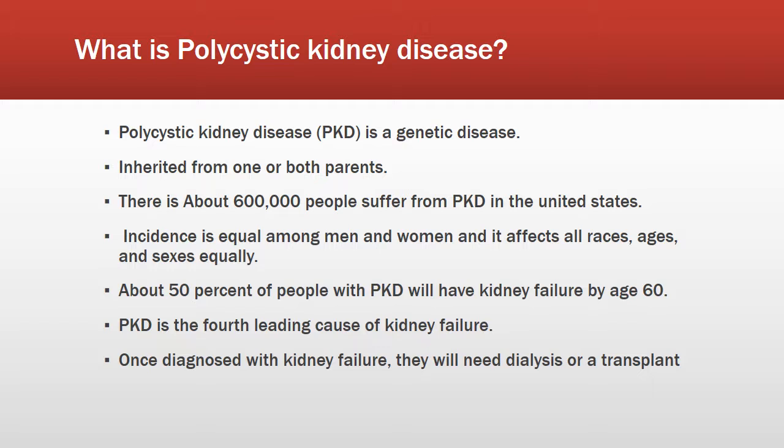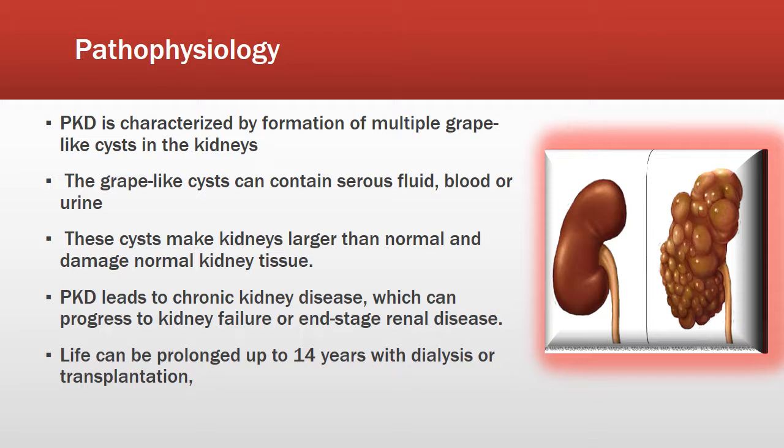There are about 600,000 people who suffer from PKD in the United States. Its incidence is equal among men and women, and it affects all races, ages, and sexes equally. About 50% of people with PKD will have kidney failure by the age of 60, and PKD is the fourth leading cause of kidney failure.